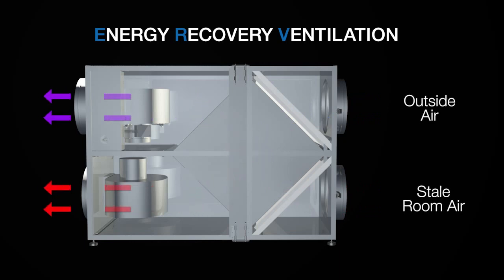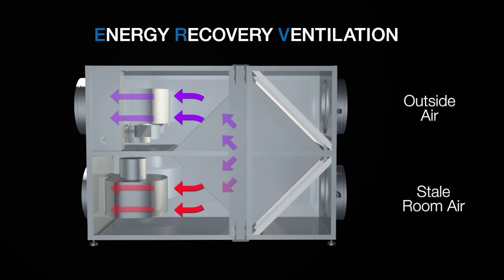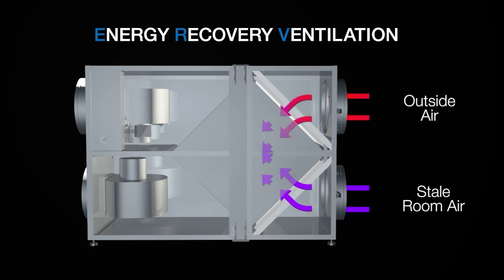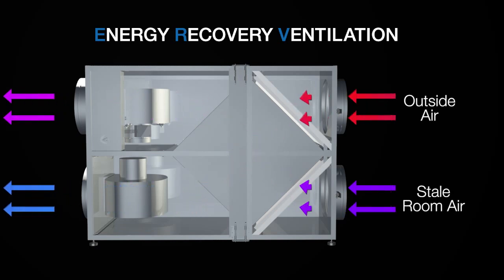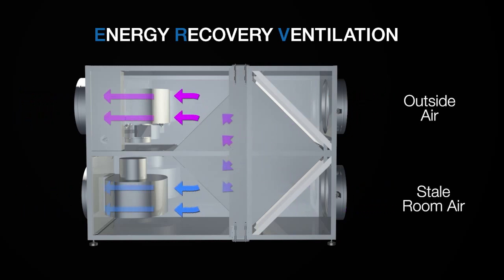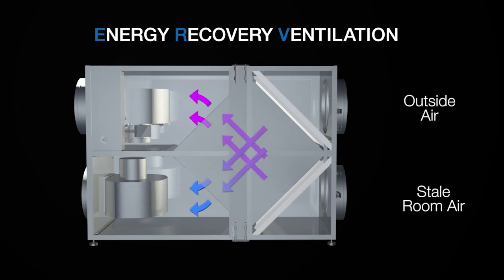So in the winter, the fresh, cold, dry outside air is preheated and humidified by the outgoing warm interior air. And in the summer, the fresh, warm, humid outside air is precooled and dehumidified by the outgoing air-conditioned interior air.